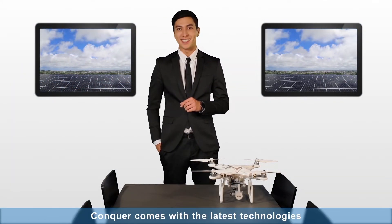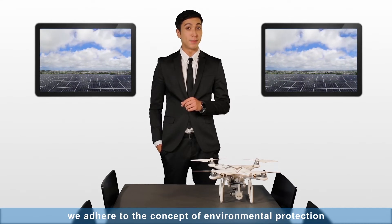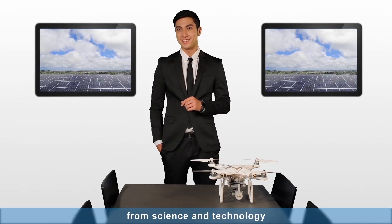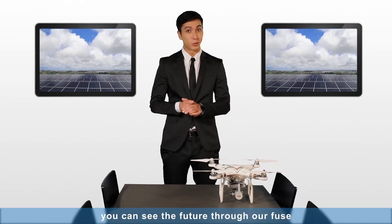Concord comes with the latest technologies. We adhere to the concept of environmental protection through our science and technology. We can see the future through our fuse.